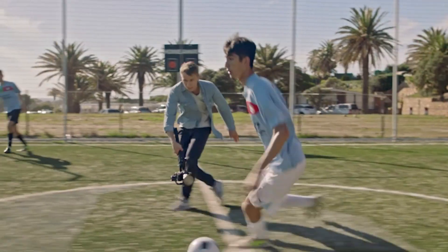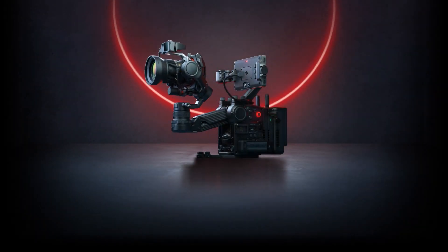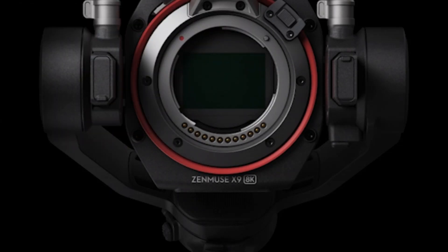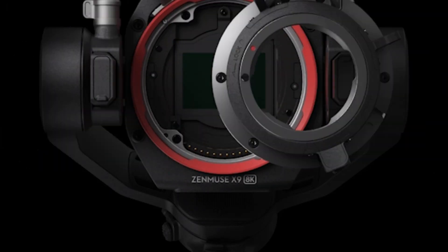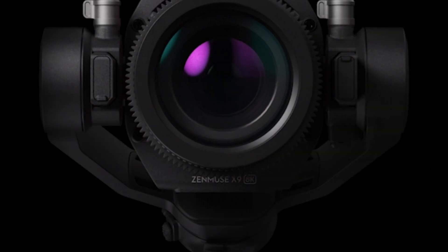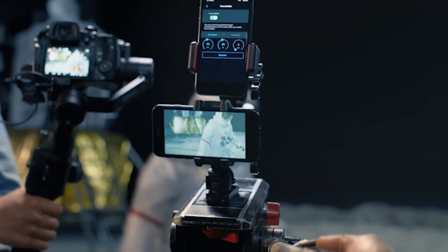and impressive battery performance, it caters to both professional and enthusiast photographers. The intuitive design, AI-driven features, and premium build quality make it an excellent investment for those seeking high-quality content creation tools. Whether for photography, filmmaking, or hybrid shooting, the DJI mirrorless camera is shaping up to be a top-tier choice in the mirrorless space.